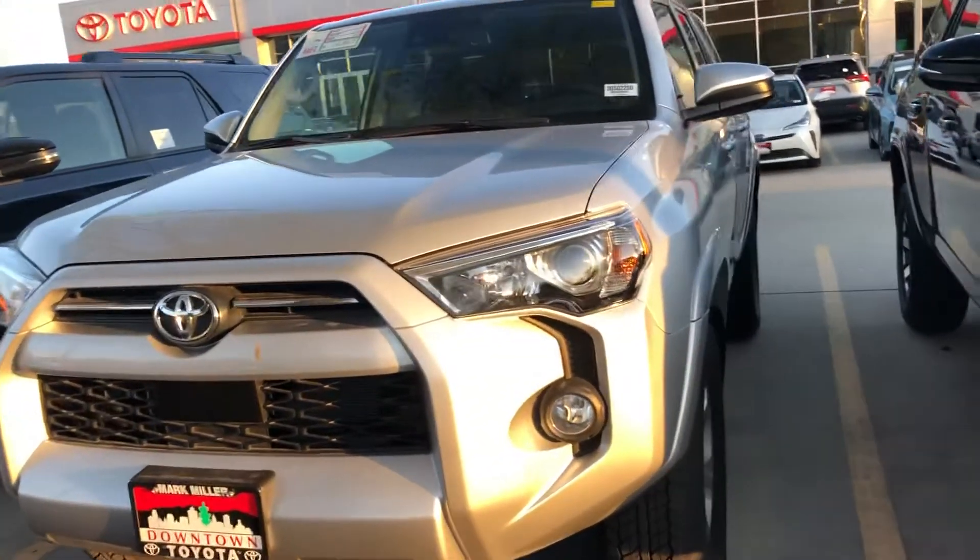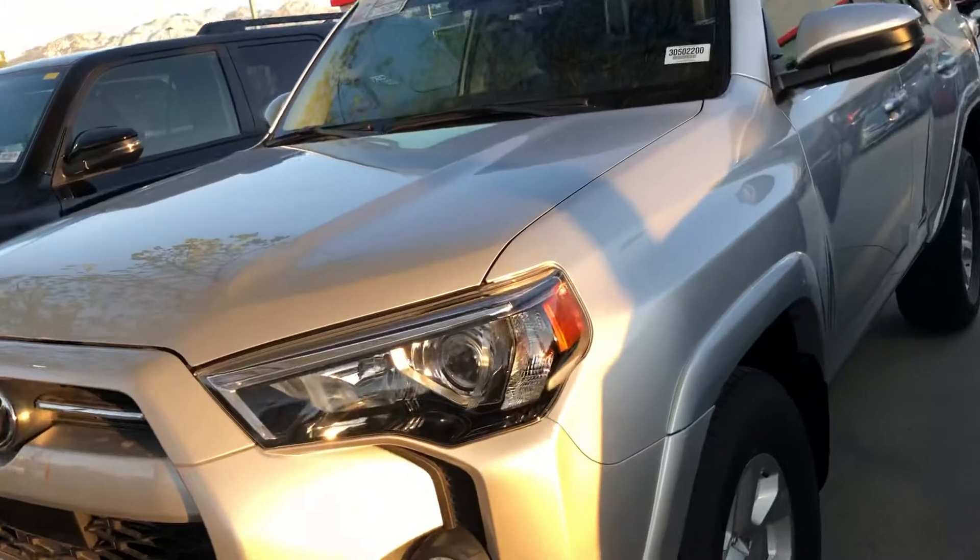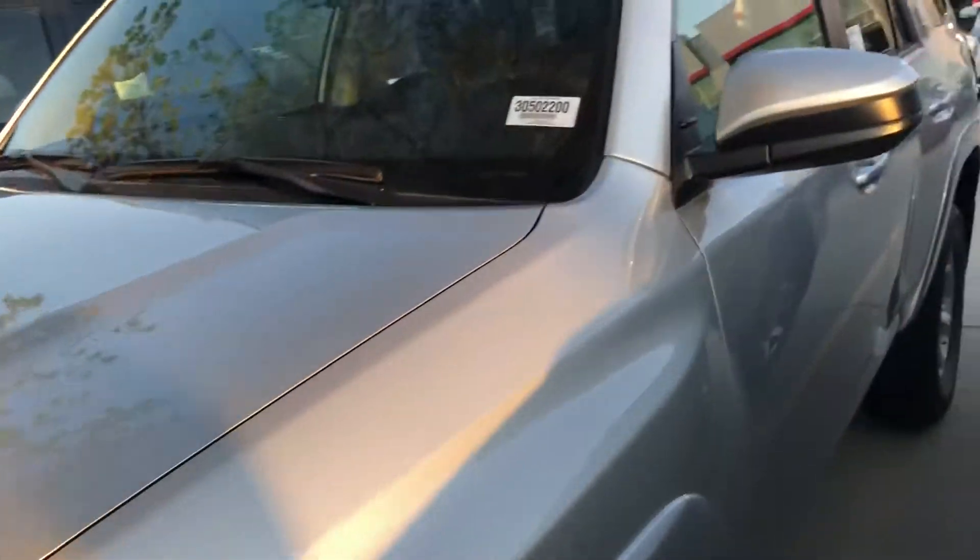Hi Carolyn, this is Sam here with Mark Miller Toyota. Right here I have for you our 2020 Toyota 4Runner SR5. This one is in the color silver.